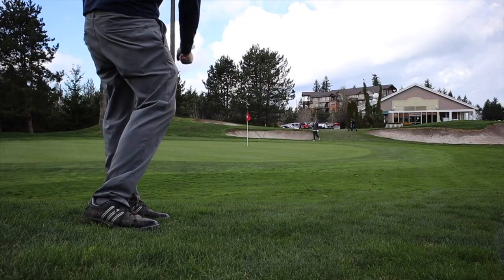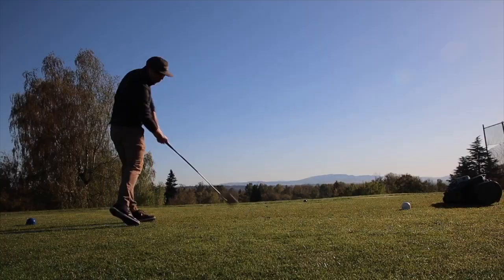My name is Tyson. I'm an average golfer that loves the game. Come along as I share my experiences both on and off the course — Seeking Birdies.